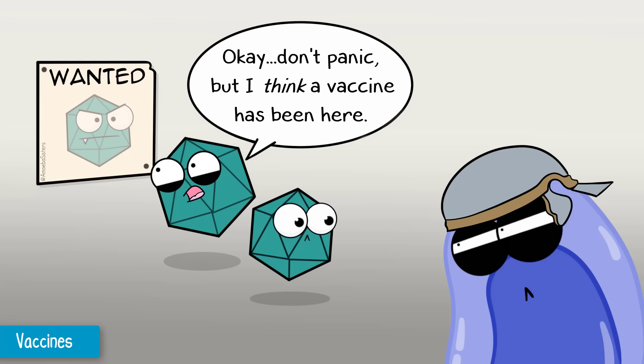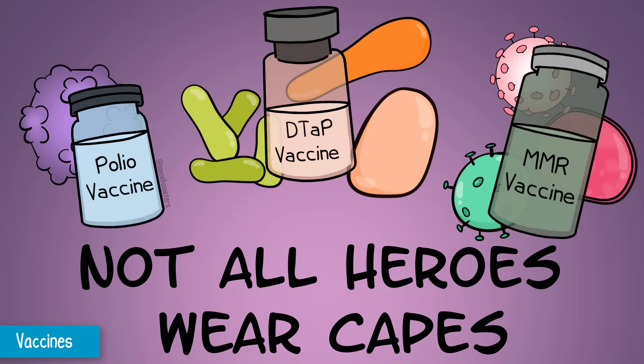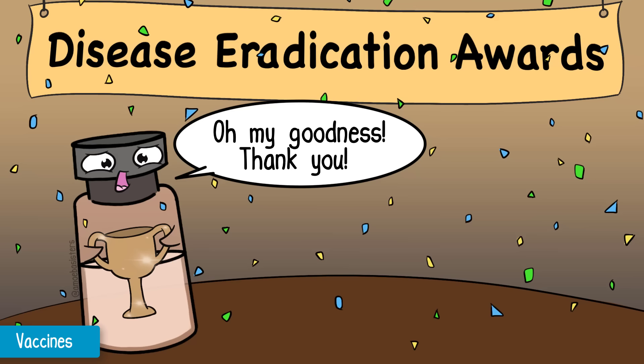That way, if your body ever encounters the real active pathogen, your body will be familiar with it already, and therefore we say that your body already has immunity against the pathogen. This can result in your body launching an attack against the real thing more quickly and efficiently. We take for granted the amazing work of vaccines in keeping people from developing devastating bacterial and viral diseases. Thanks to vaccines, some horrible bacterial and viral diseases are considered eradicated in some areas, but it is important for vaccinations to be continued to prevent some of these diseases from reemerging.